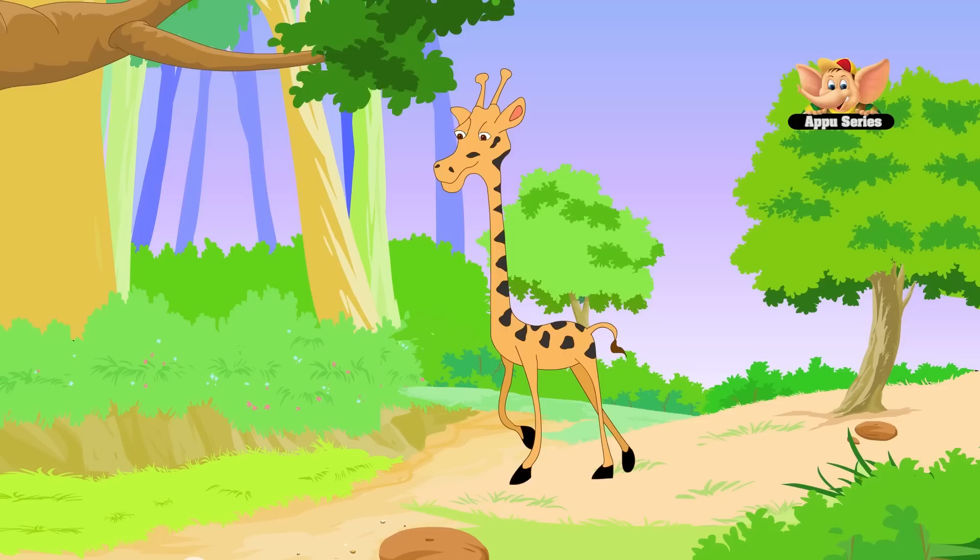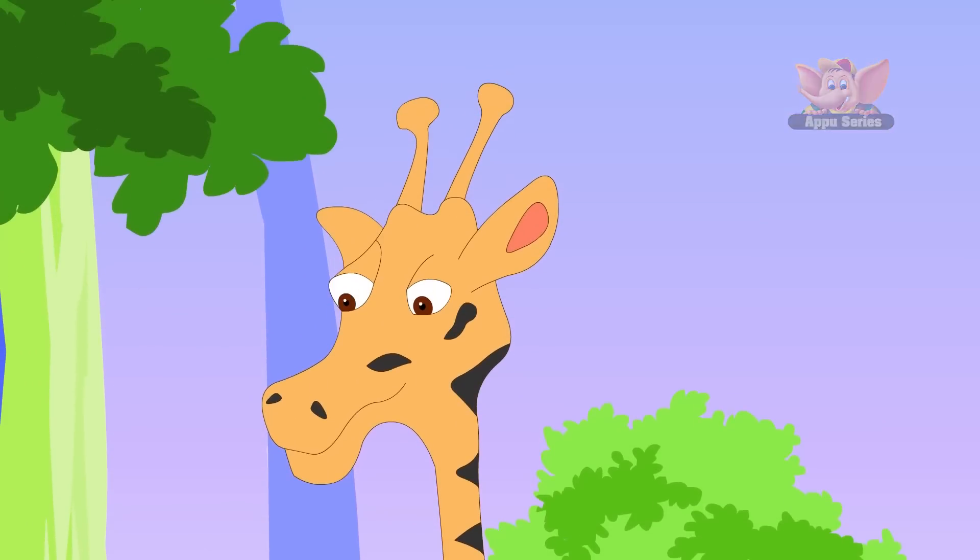Lions are their only natural predators, and because of their height, giraffes are vulnerable to lightning strikes.